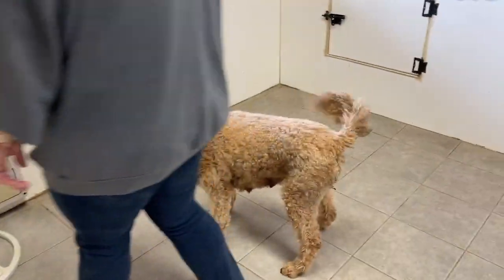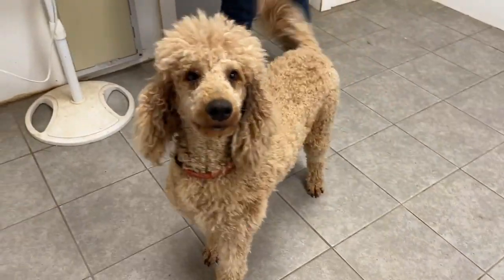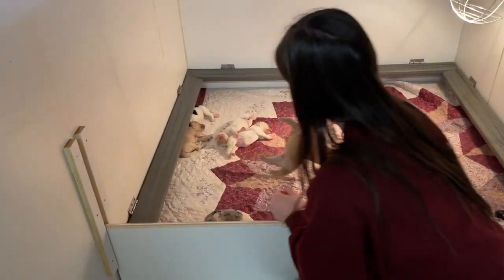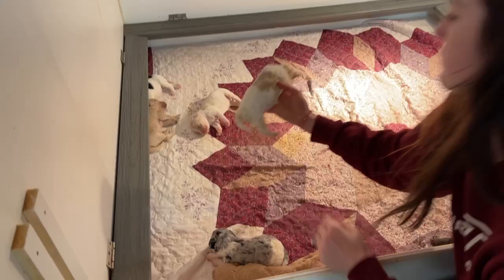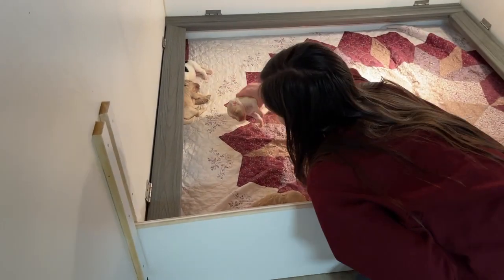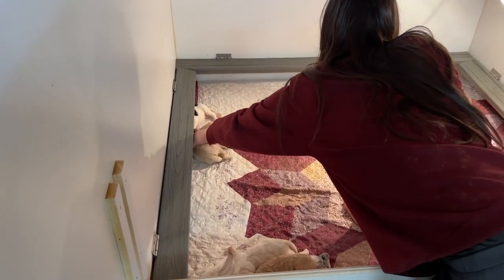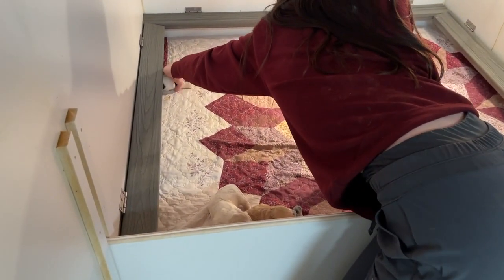We're going to look at Kiki's puppies, so we're taking Kiki outside right now. Kiki's puppies are still very small, so they are confined to the small part of the kennel, and Addison is separating the girls from the boys so we can get an individual look at them.